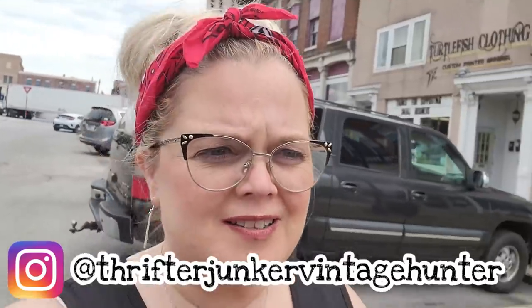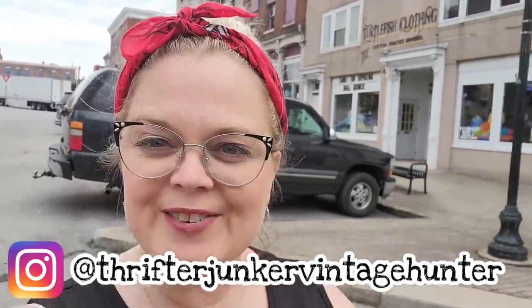Hello friends and welcome back to my channel. Today we are at Nana's - Nana's This and That Shop in Salem, Indiana. I've been here before. It's a cute little store, so hopefully we can find some good things in here. So let's go.